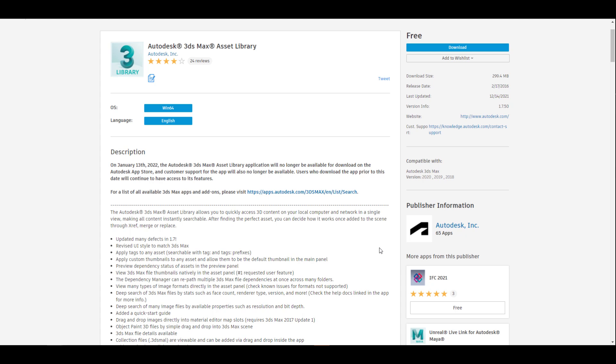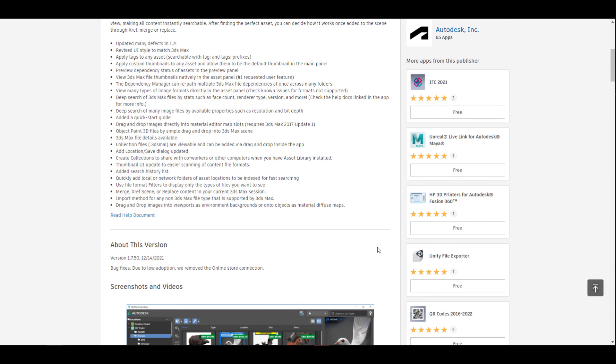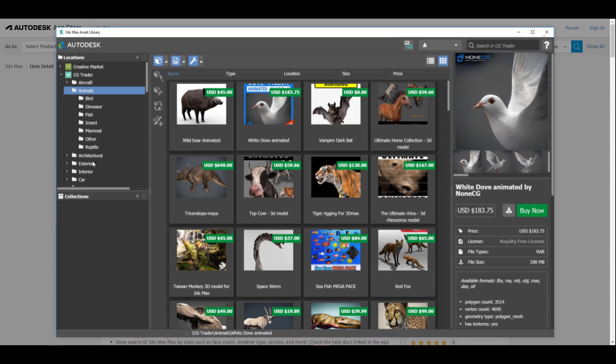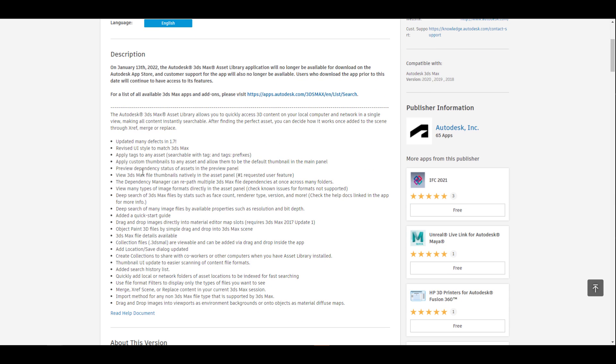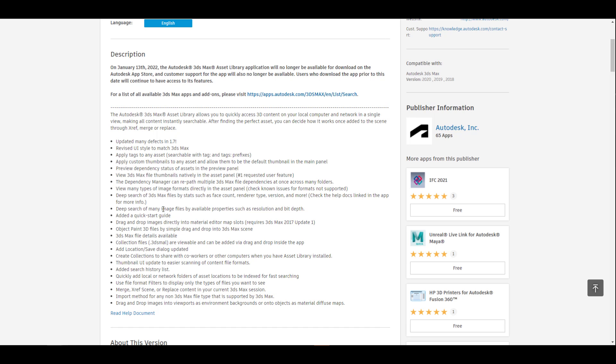The folks at Autodesk are saying that support will no longer be available for the app, but users can download it and use all of the features that exist with it. Something else very noticeable is that if you go all the way down, you'll notice they've removed the online store connection — so you no longer need to go to the online store to buy models. You can now rely on the assets that exist within your PC to work with the 3ds Max Asset Library if you choose to download it.